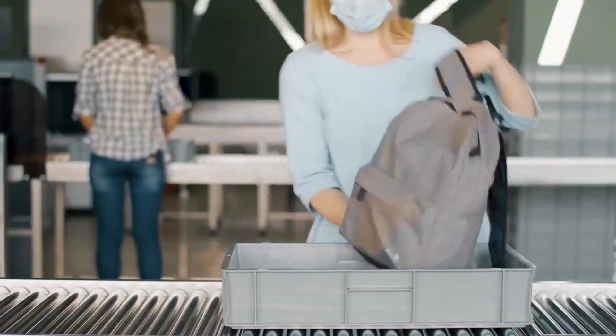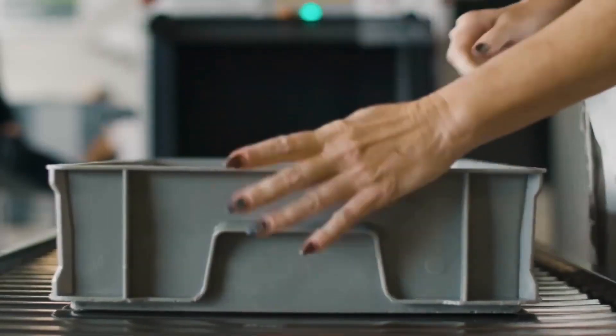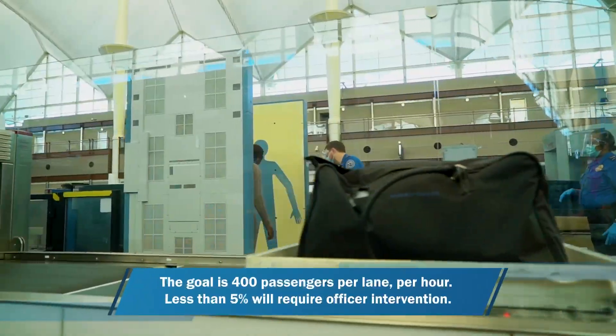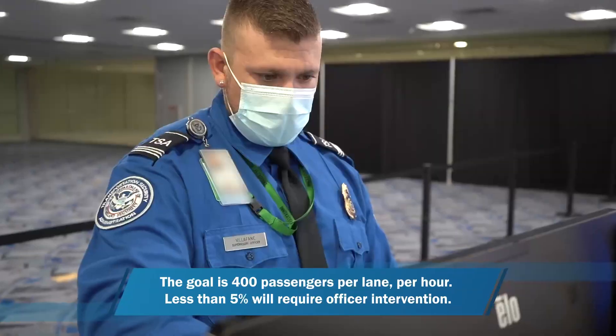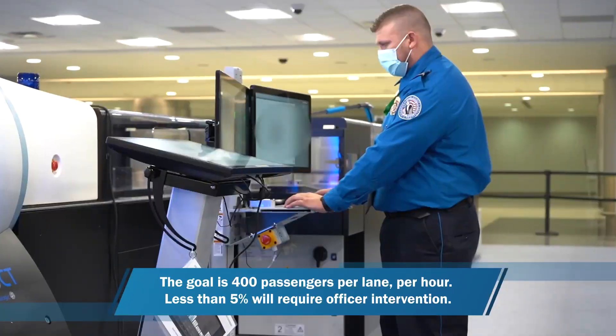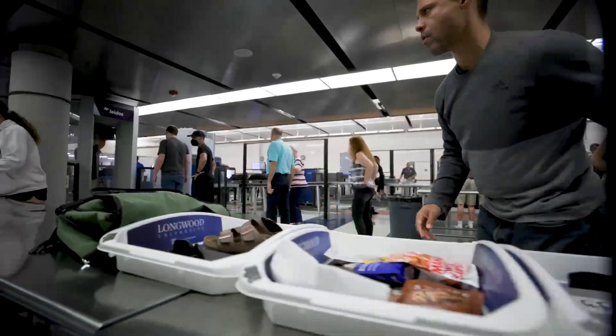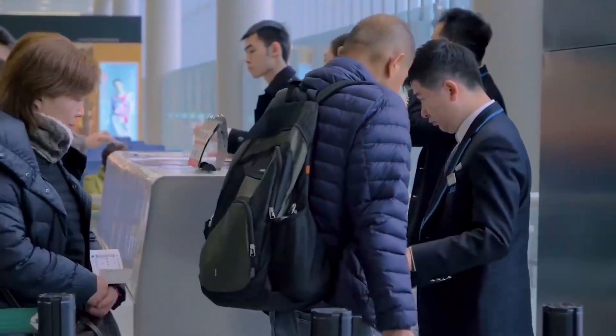What makes the millimeter wave imaging we are building different than available commercial systems today is that it is able to be fast enough to adapt to the natural motion of the human body. What we do is provide a computer vision integration layer that sits on top of either the existing hardware or the new self-service screening hardware that will be built, so that the process is as seamless as if there is a TSA agent guiding you through. It's been a very collaborative effort with DHS, TSA, and SVIP to build this technology.